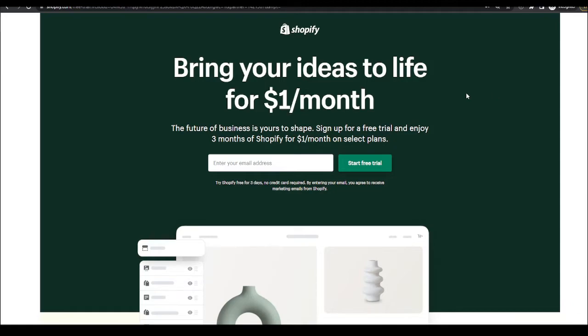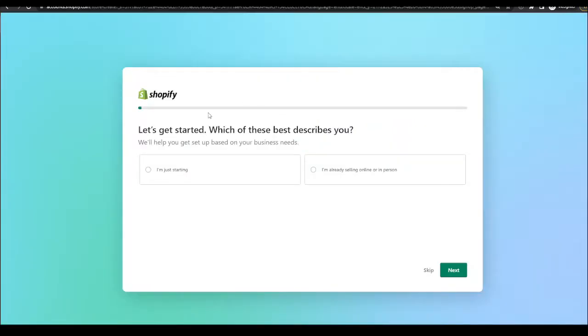Even in the future, let's say this deal here expires — if you go through that link, you'll still get the latest promo deal that's going on with Shopify. Once you get to this page, you just want to enter your email address and hit 'Start Free Trial.'